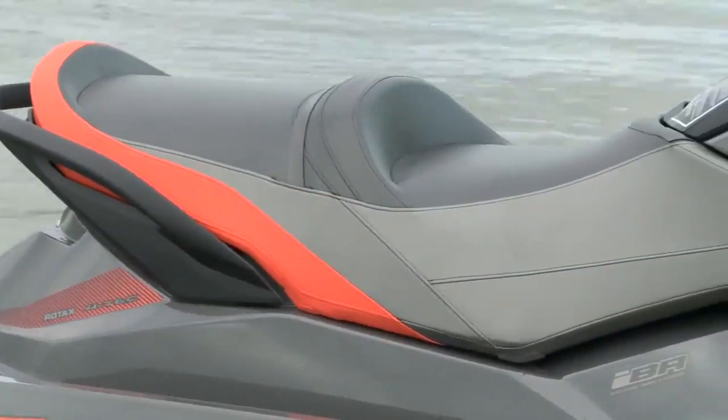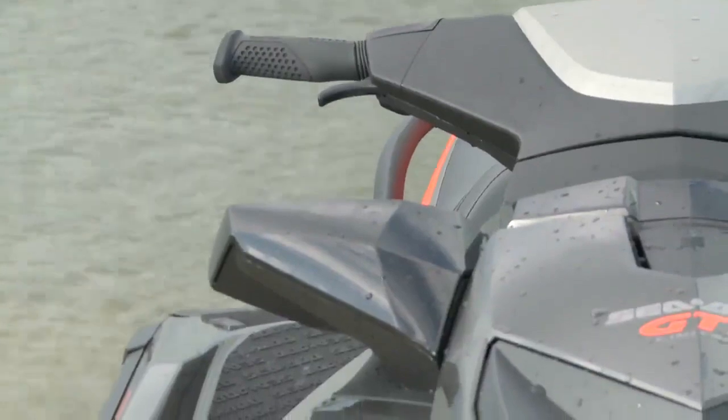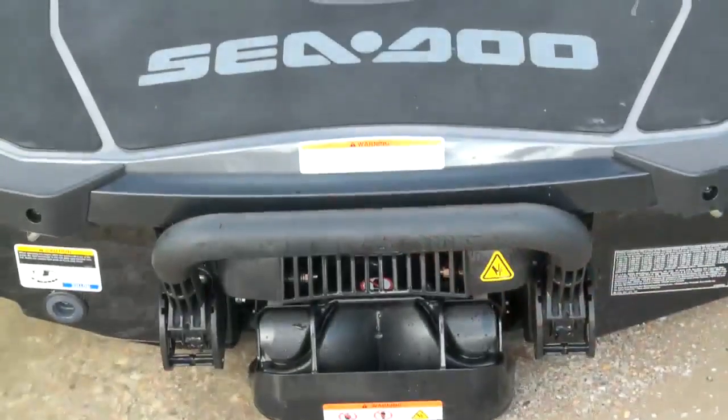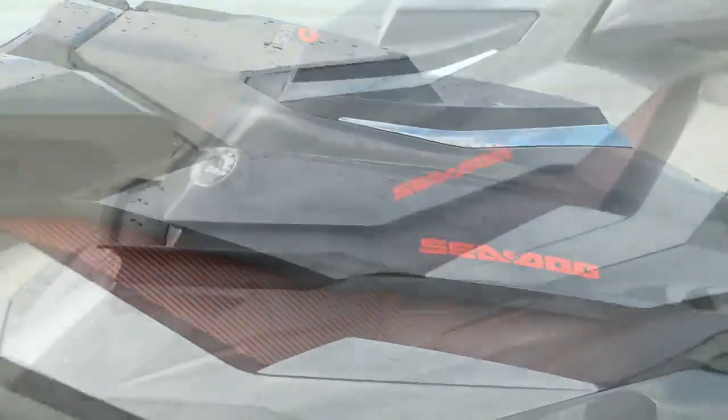The GTI Limited 155 takes all the best of Sea-Doo's recreation lineup and adds that much more. With a flowing facet design, the GTI has some curb appeal across the entire lineup, with the 155 Limited leading the way. But with this machine, it's more than just looks.